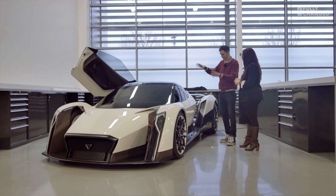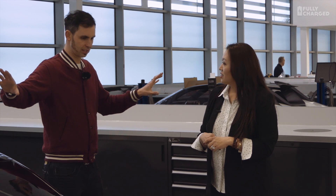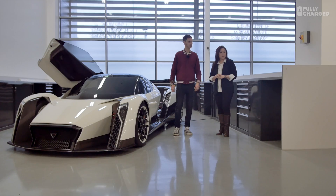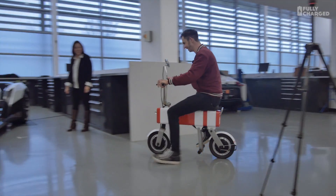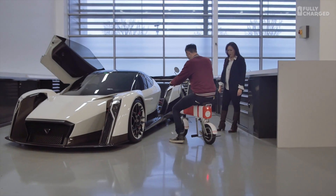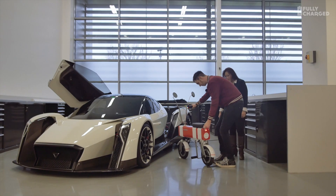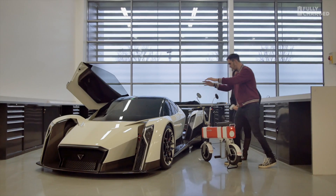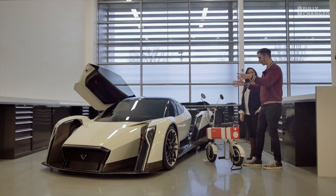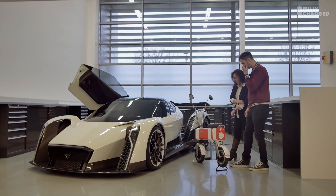I love the fact that you've got this and then you've got the Moto Chimp, which looks like two completely different ways of thinking. I just think it's such a fantastic piece of design — but look at it next to that. This one is all swoopy and aero and futuristic, and this is almost like a 1960s coffee machine.